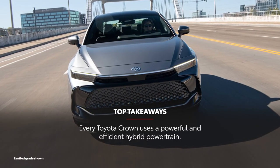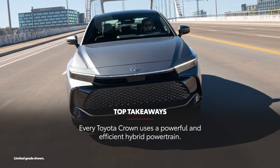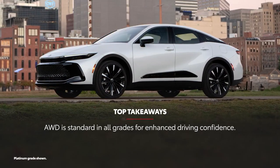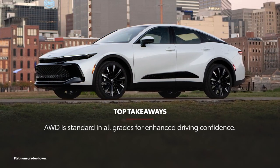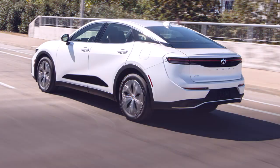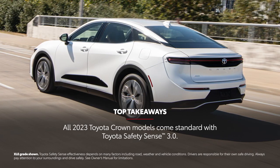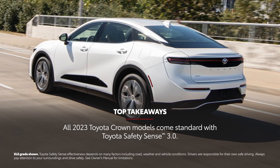Toyota Crown's all-hybrid powertrain lineup delivers power and efficiency. Every grade includes all-wheel drive, maximizing Toyota Crown's traction in whatever scenario the driver happens to be in. The Toyota Safety Sense 3.0 system is standard throughout the Toyota Crown lineup, highlighting Toyota's safety commitment.